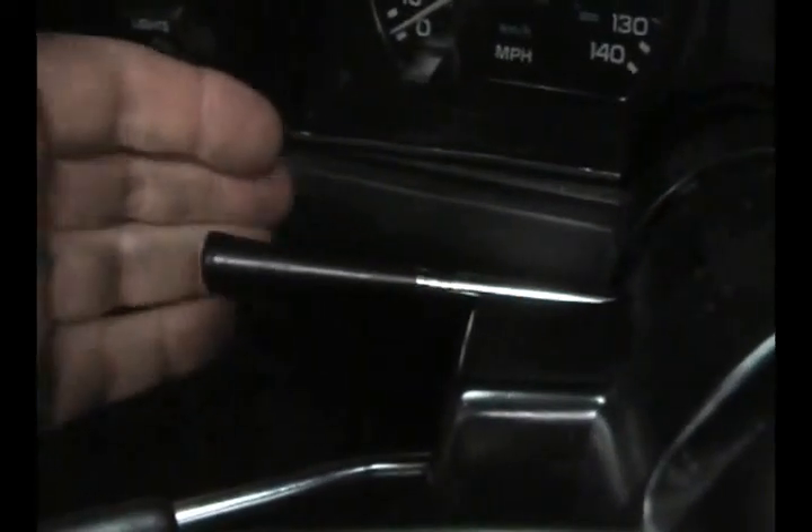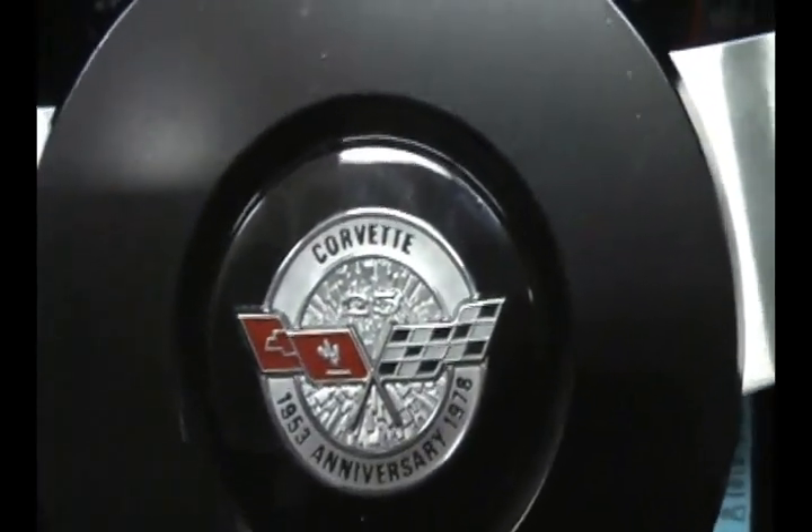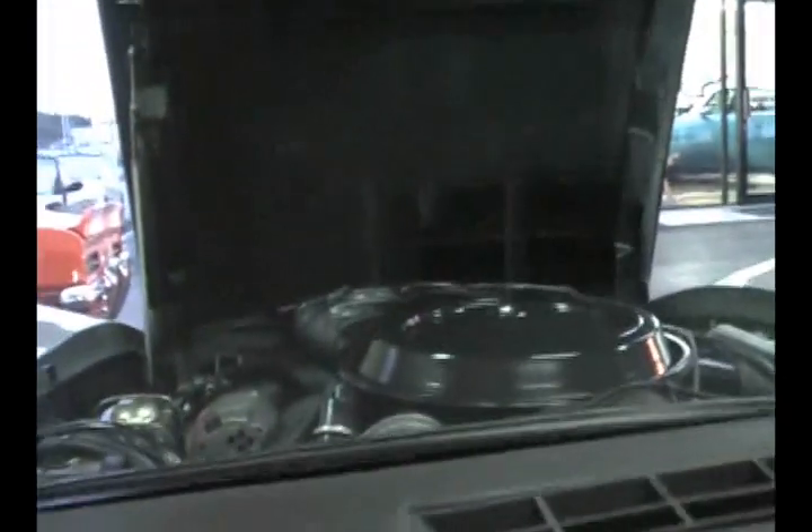Let's start her up. Before I do, I wanted to show you — it's got the tilt wheel and the cruise control right there. Again, just take a look at these gauges. It's pretty amazing — crystal clear, just like the steering wheel. Let's fire it up.